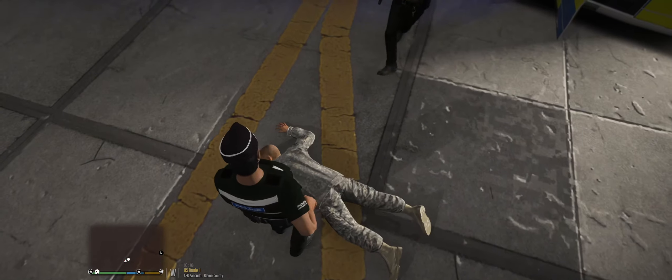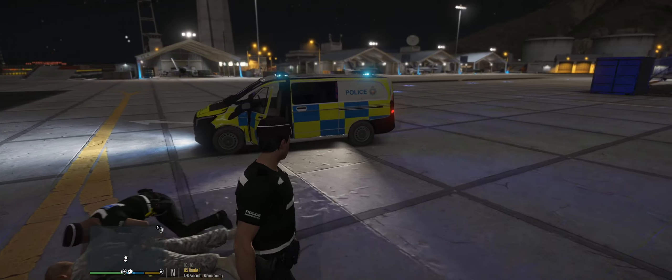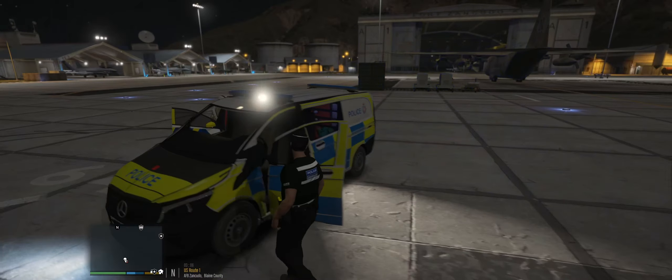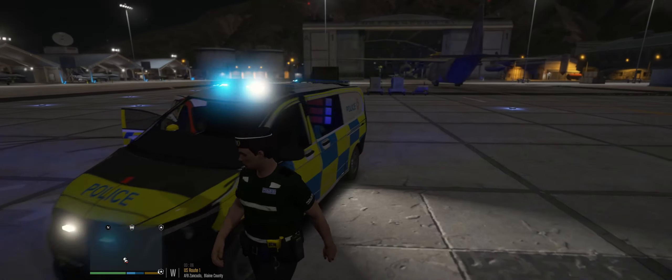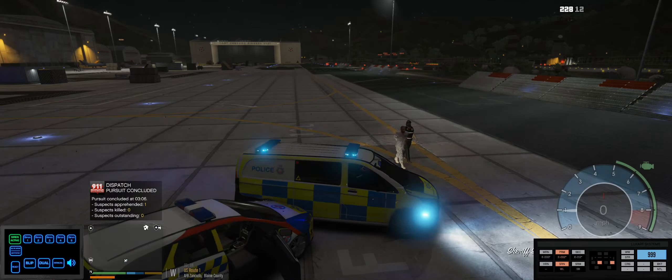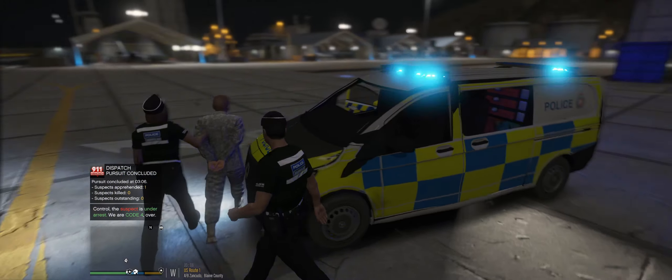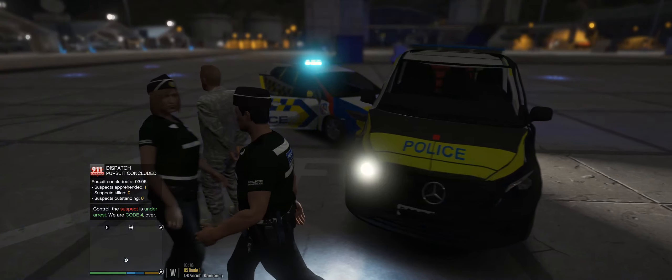Right, okay. Really need to get around to re-skinning this at some point. Attention, this is dispatch. We are code 4, no further units required.